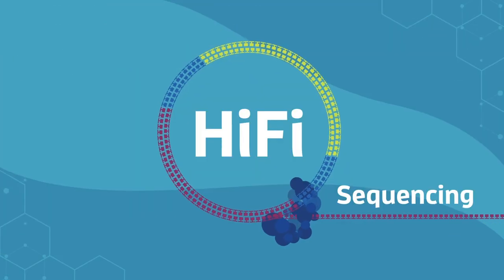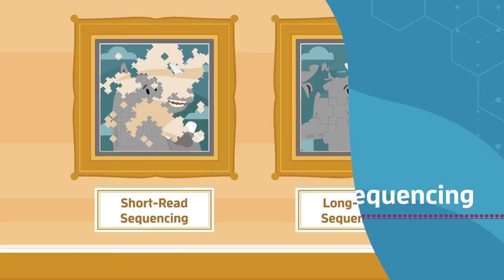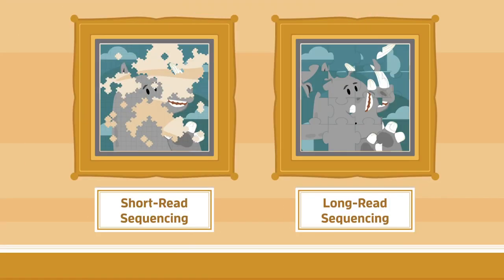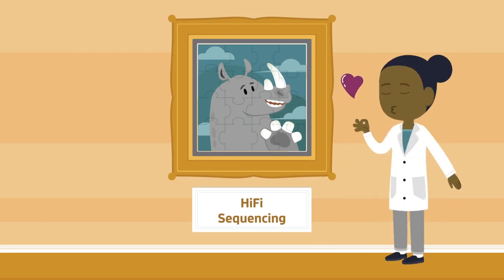But highly accurate long read sequencing, or HiFi sequencing, is changing everything — combining the best parts of short reads and long reads into a single, easy-to-use technology, creating a whole new paradigm for DNA sequencing.